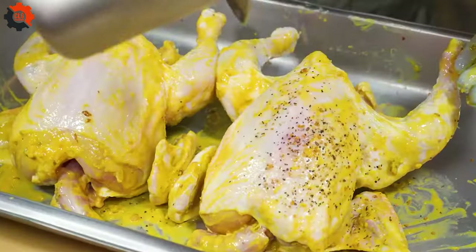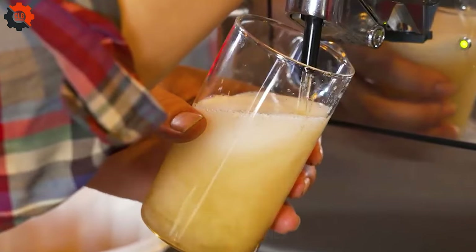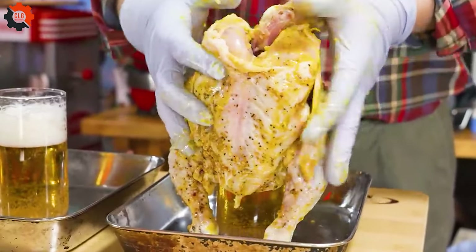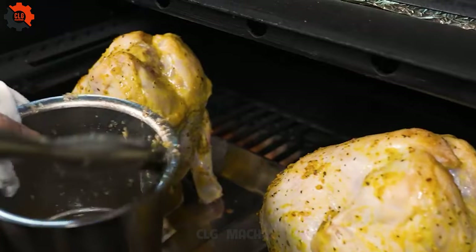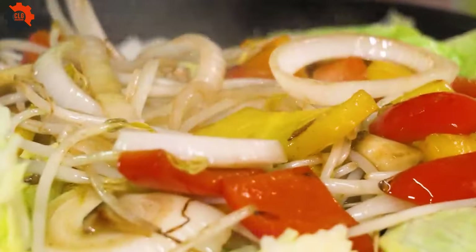Succulent chicken, tender and juicy — all cooked to perfection on a barbecue grill that's as innovative as it is mouth-watering. It's a culinary journey like no other, blending tradition with innovation to create a dish that will tantalize your taste buds and leave you craving for more.